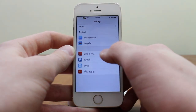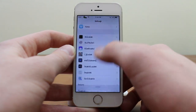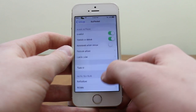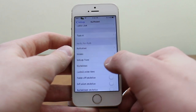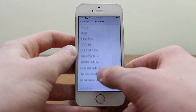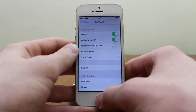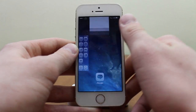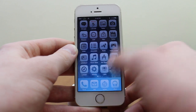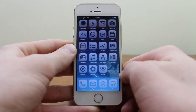BioProtect basically locks any of your apps — it's very fast and efficient, working the same as the lock screen Touch ID option. There's a preference pane in settings where you can choose what to protect: apps, folders, settings pane, flip switches, Control Center items, and more. It can even lock multitasking. It protects everything, including Twitter — a very cool tweak.